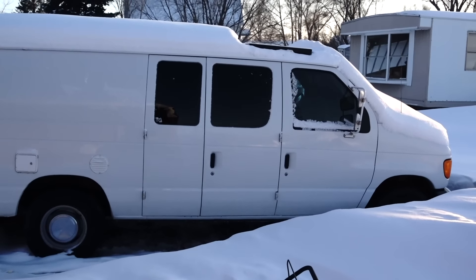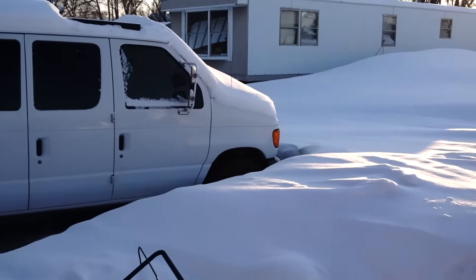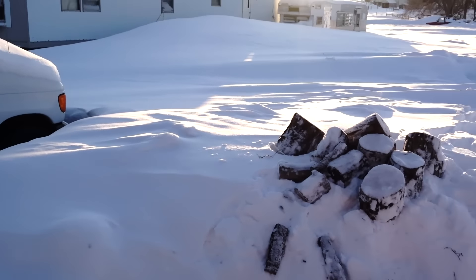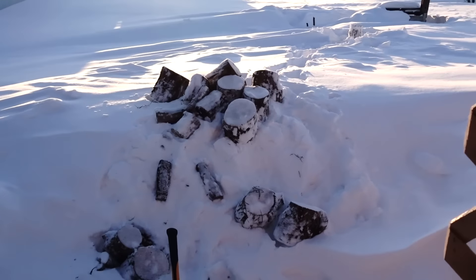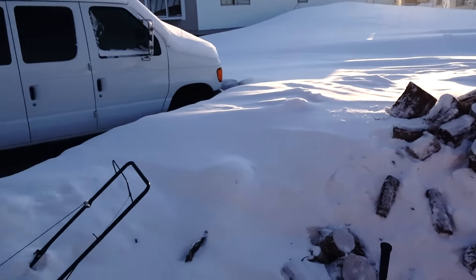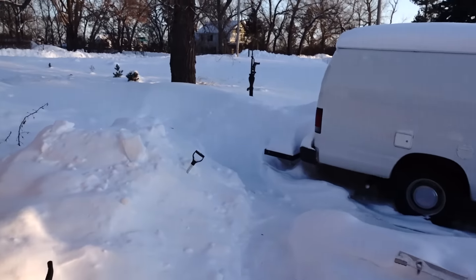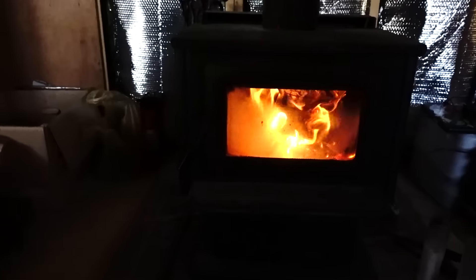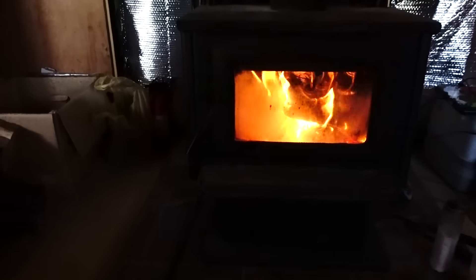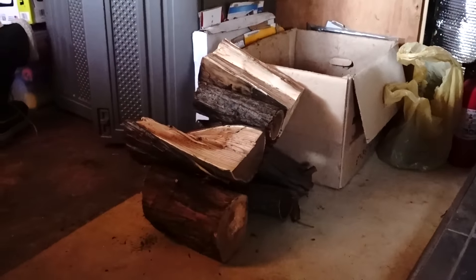Our poor van is not going to be able to get out of this spot until late spring. What do you guys think? Leave your guesses in the comment section for what date we can get this van out of the yard and traveling again. The fire is nice and stoked, roaring pretty hot. This is the remainder of the wood I've got, so off to chop some more.